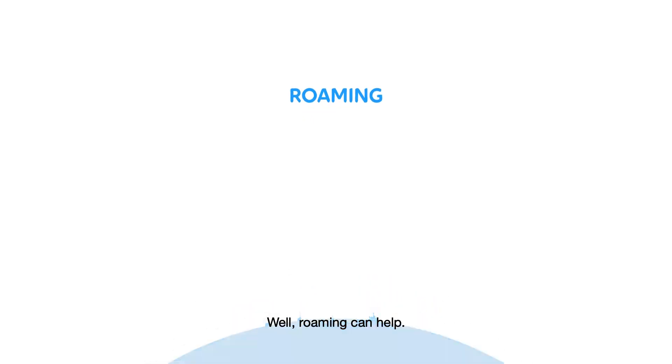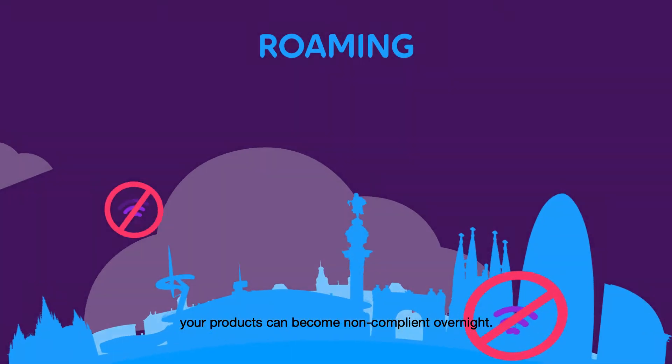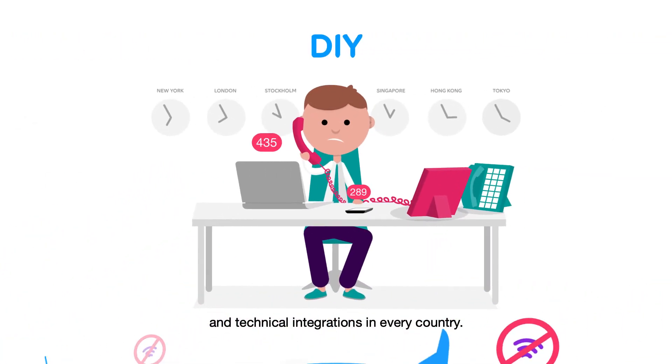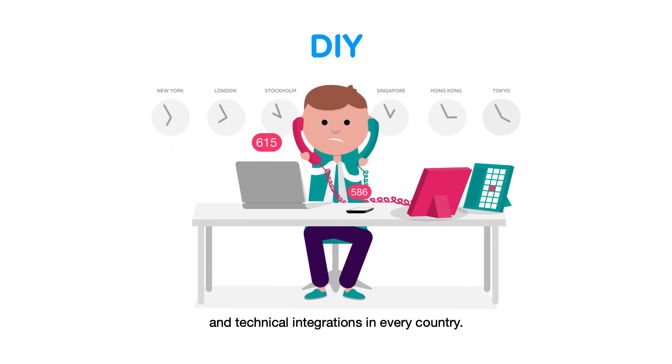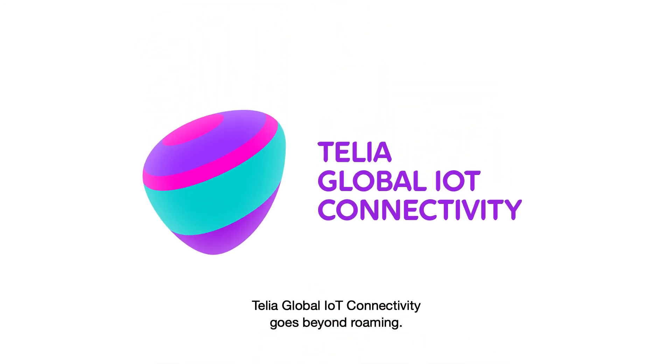Well, roaming can help, but some countries' regulations change so fast your products can become non-compliant overnight. You could try and set up agreements and technical integrations in every country if you have a lot of time and money. Or you can make it simple. Telia Global IoT connectivity goes beyond roaming.